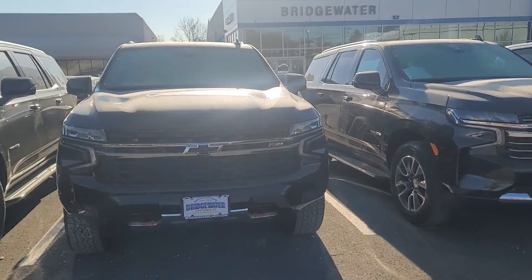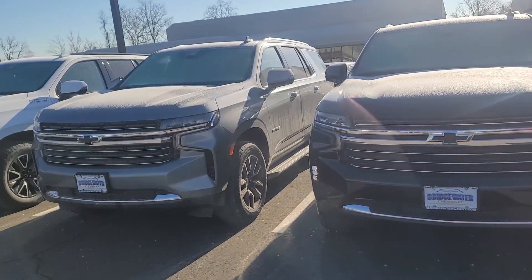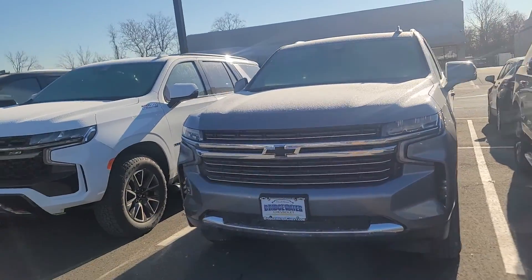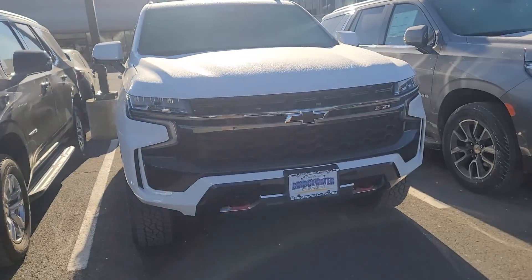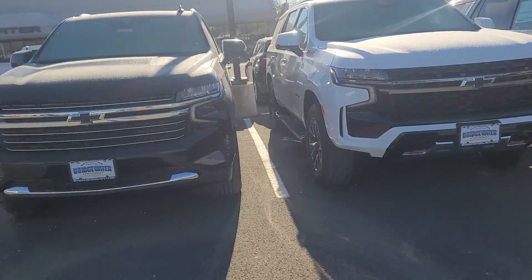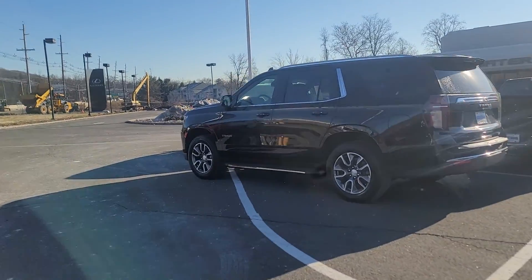We have an LT here, a Z71 even. Some nice packages on these LTs — it's a satin steel color which is super rare. We have this nice white Z71 with the front red tow hooks. And then another LT and another LT. So we do have some options for you.